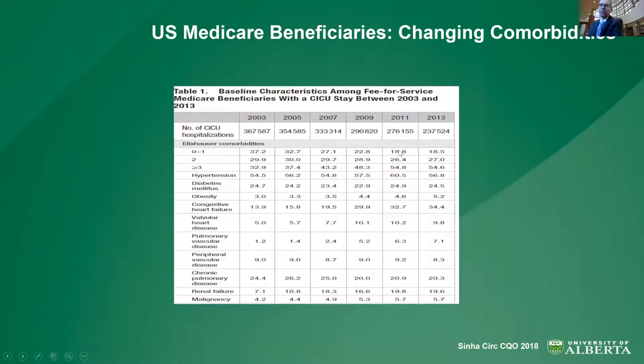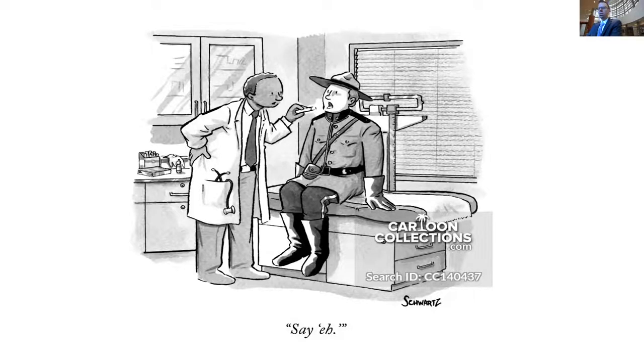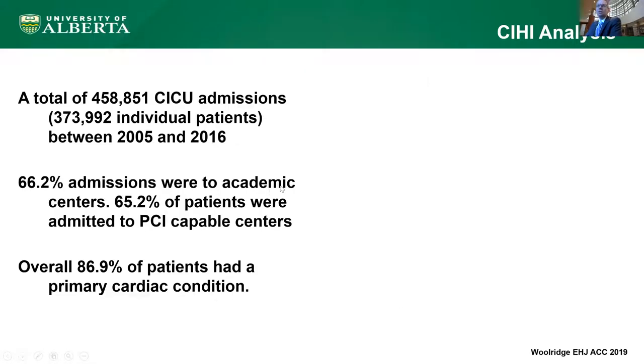On top of the acuity, this is an analysis by similar colleagues looking at just over 3 million Medicare beneficiaries. Between 2003 and 2013, the comorbidity profile had risen — looking at the number of major comorbidities in excess of three, they rose from about a third to over 50% — suggesting that not only is the acuity increasing, but the complexity of background medical conditions is rising. Is this a U.S. phenomenon, or does it extend to other countries? From my own work, we're also seeing this in Canada.